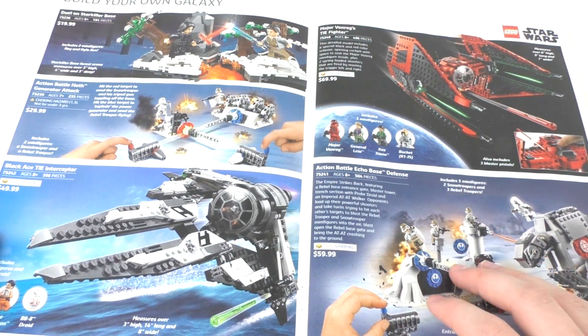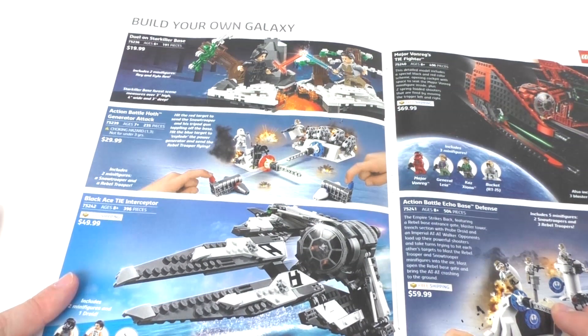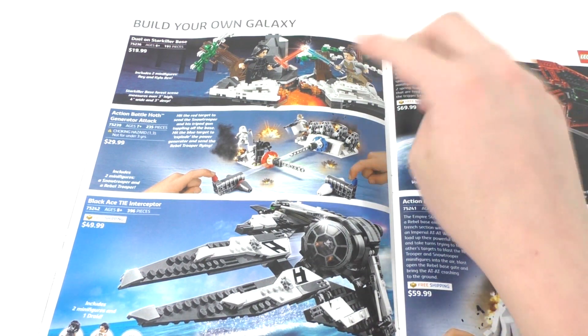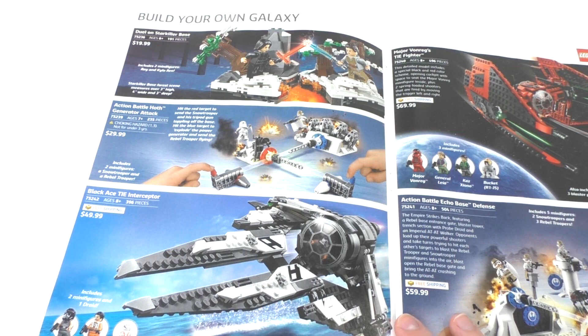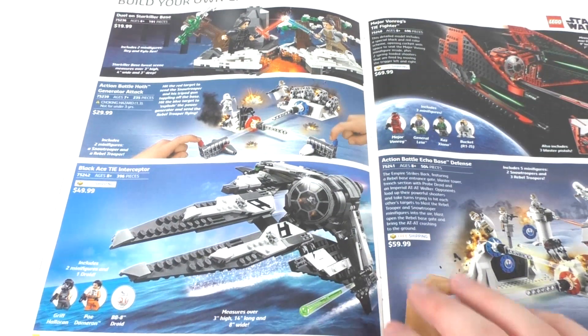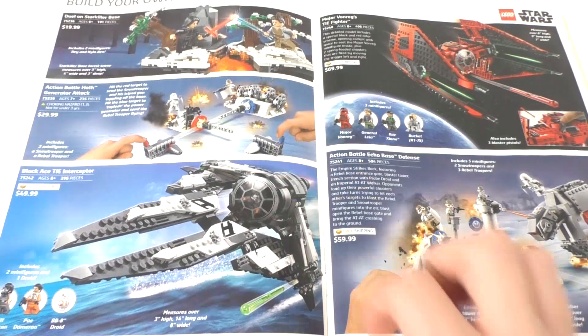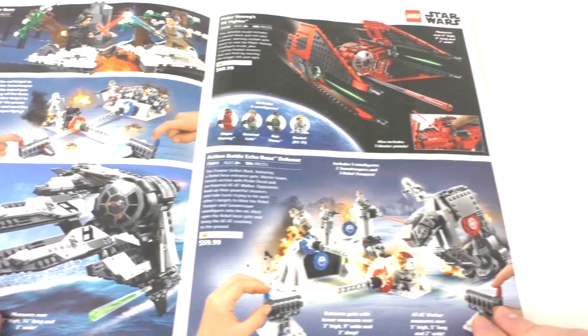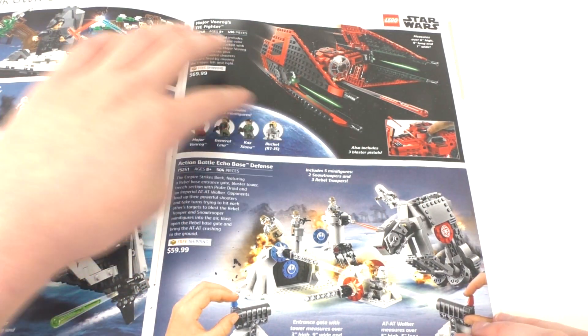We do have the regular wave of LEGO Star Wars sets that released alongside those. We have the Duel on Starkiller Base — that's a set I'm still considering getting for $20. We have the Action Battle Hoth Generator Attack set; I don't really care for it. Same thing goes for the two Star Wars Resistance sets — I haven't really been following the show and the prices look very bad. I think they could have been cheaper. Then we have the Major Von Rags TIE Fighter set, which includes General Leia as well as the main characters.